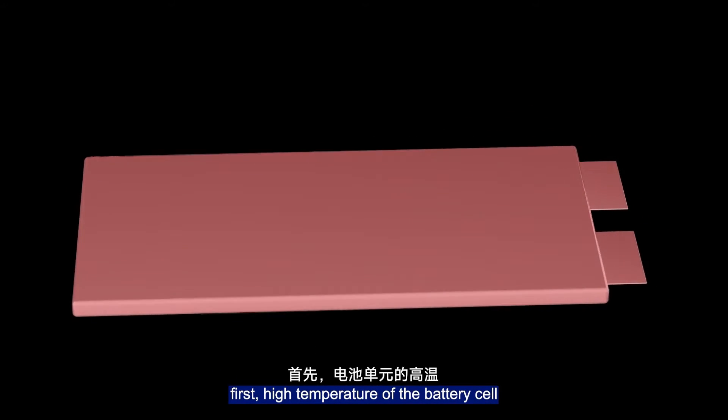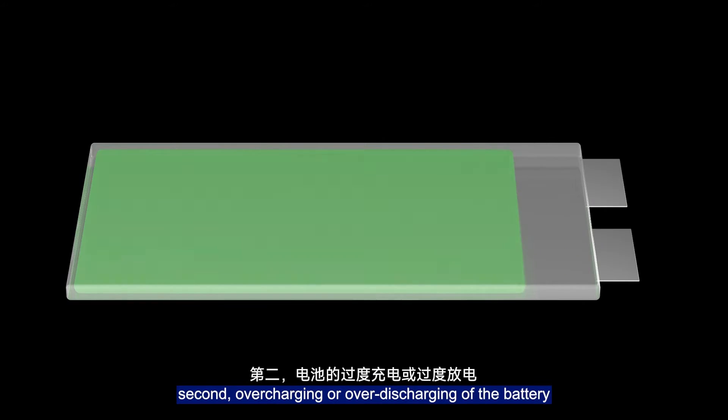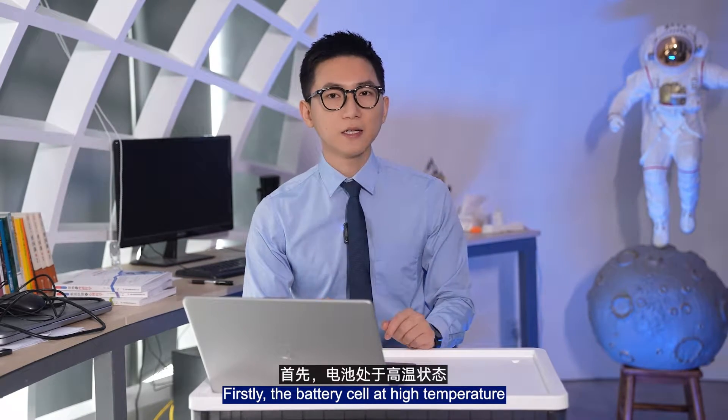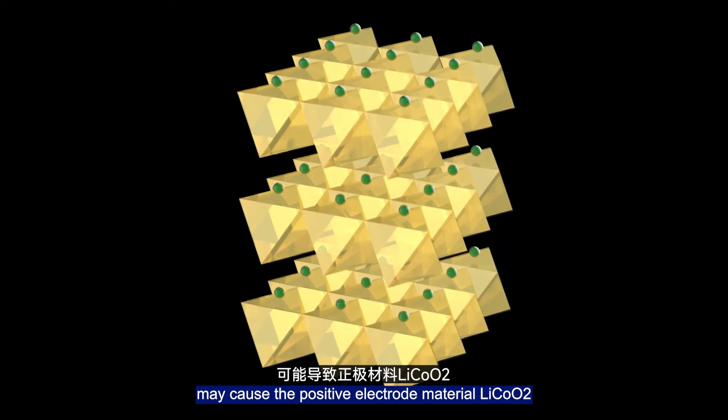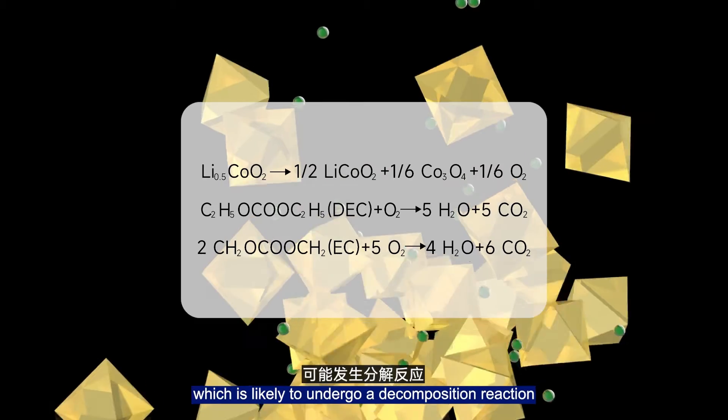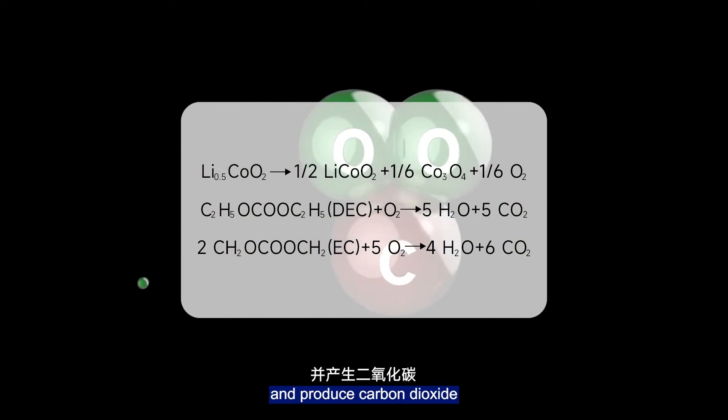First, high temperature of the battery cell. Second, overcharging or over-discharging of the battery. Firstly, the battery cell at high temperature may cause the positive electrode material to be in an unstable state, which is likely to undergo a decomposition reaction and produce carbon dioxide.